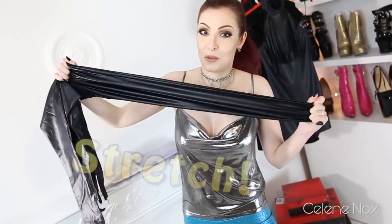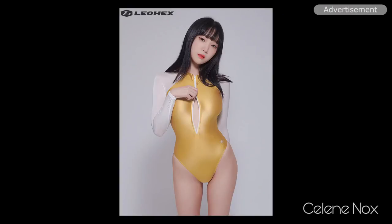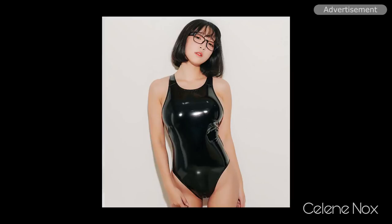Wow, that's stretchy! Hi everyone, welcome to another video. Today I'm going to show you something I found — it's not really known in Europe yet. It's rather Asian sports and swimwear, and it's going to be a lot of shimmery spandex outfits. I have six items to show you, so let's start right with the first one because I'm curious myself.